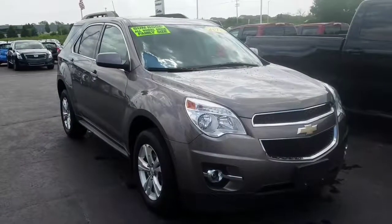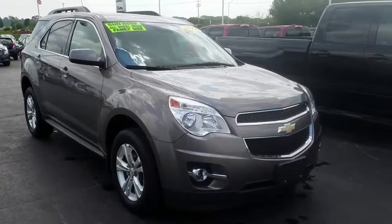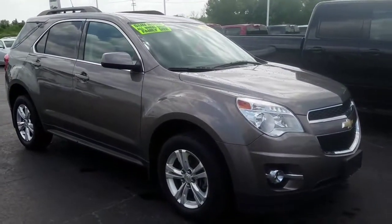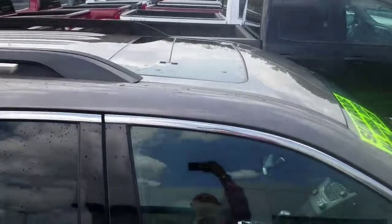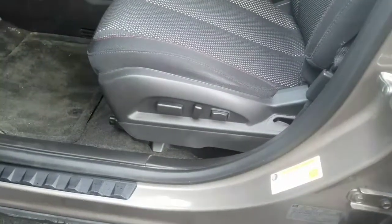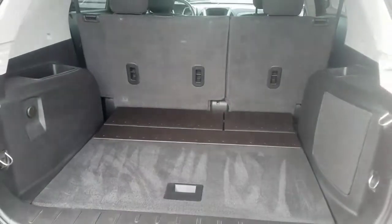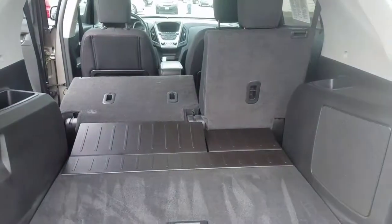This is a 2012 Chevrolet Equinox — this is the 2LT all-wheel drive. The 2LT is going to give you that sunroof, that nice power seat, and remote start. Nice cargo space, and then you see there you have a 60/40 split for more cargo area.